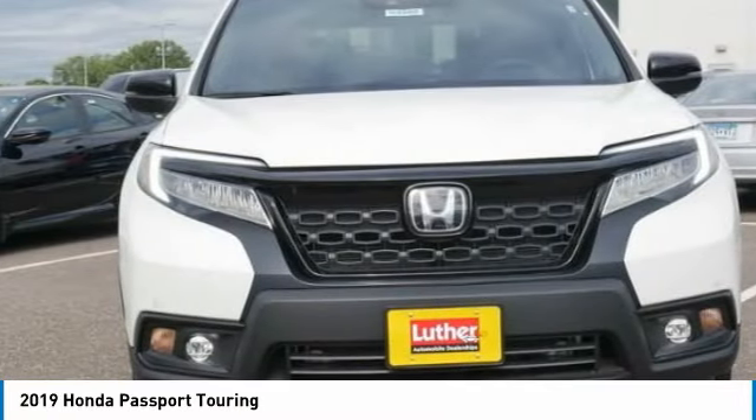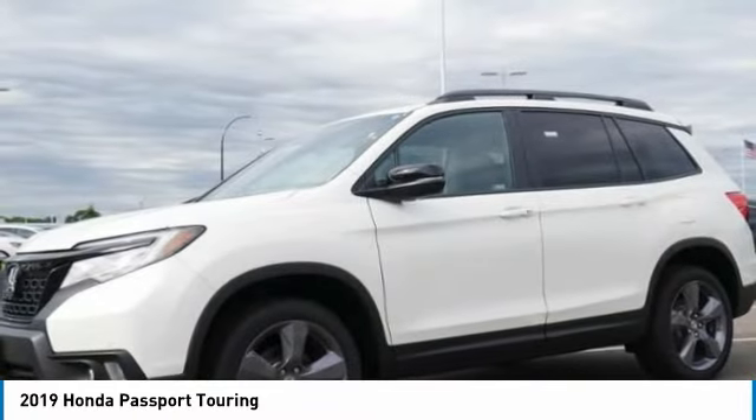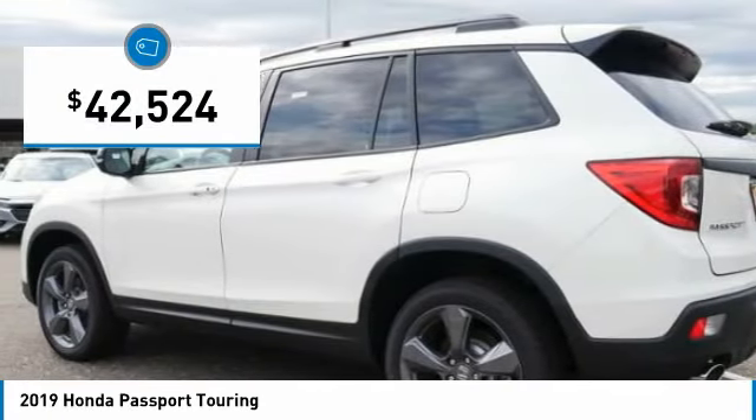The compact design lets you maneuver well through heavy traffic while still having ample space to carry most anything you need. The Passport gives you the comfort of Honda reliability and quality and is priced below $45,000.